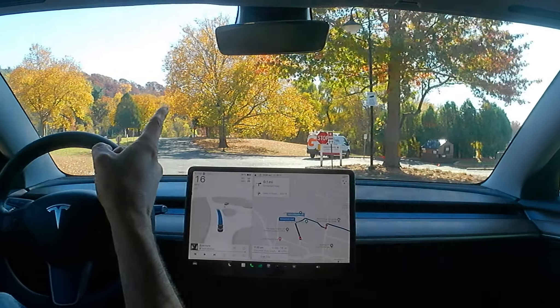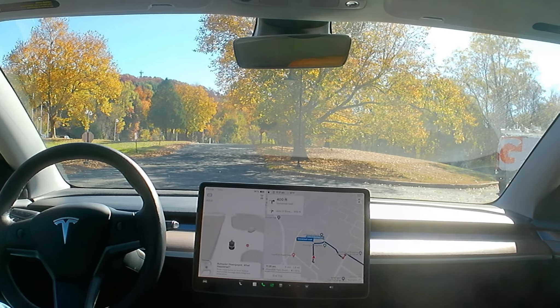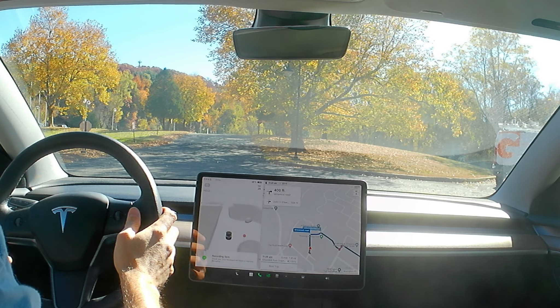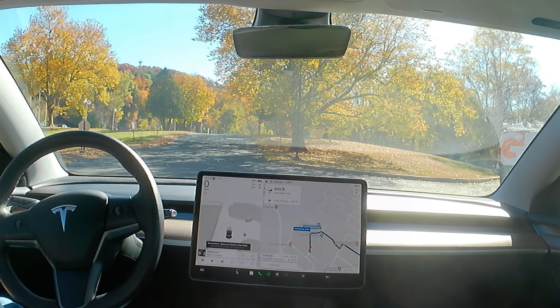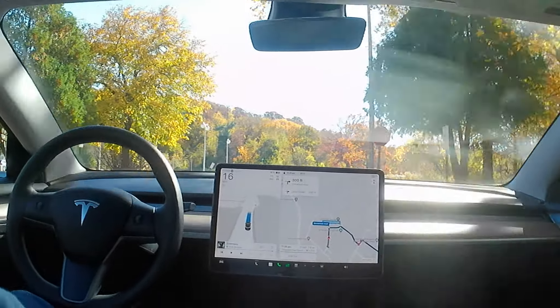There's a stop sign right here that it completely... it ran a stop sign. Alright, so that didn't start out very good there. Lost my camera because the car stopped so hard. It stopped well after the stop sign, and hard.